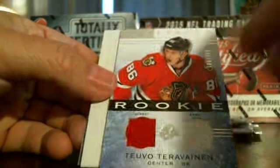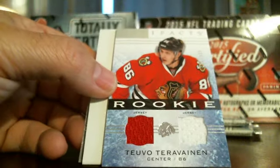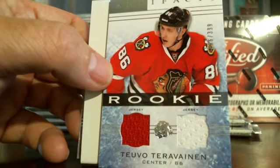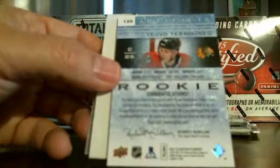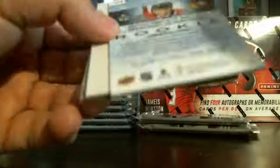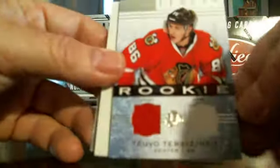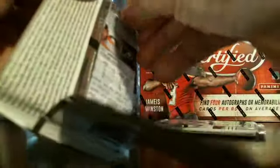Awesome card — Chicago Blackhawks Teuvo Teravainen dual jersey patch card, numbered out of 399. Awesome card, I like the Blackhawks too so I'm extra excited about that card. Nice card, looking for him to be good this year. I'm hoping my Blackhawks can maybe repeat — we'll see.